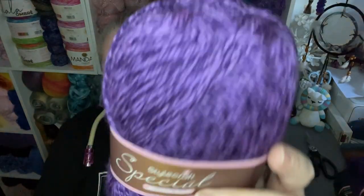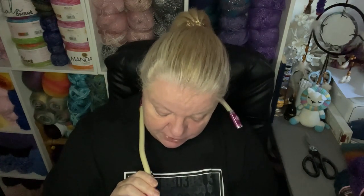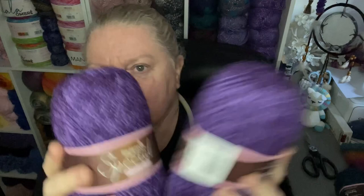I don't stock much Special DK because I've got lots of DK ranges, but I decided to start with this one. I bought it ages ago to try and I absolutely love it — it's different and has this really gorgeous fleck. This purple one is beautiful, it's called Viola, number 1129. It's 100% premium acrylic, 295 meters, 322 yards, naturally anti-pilling, a DK weight. Absolutely gorgeous and really lovely and soft.